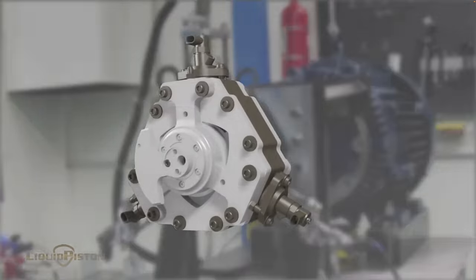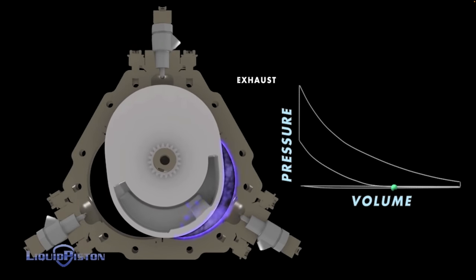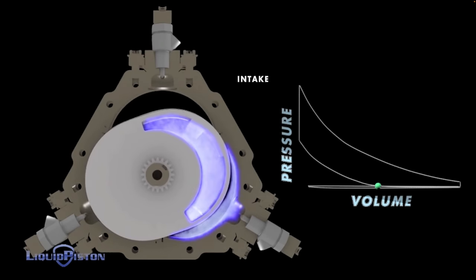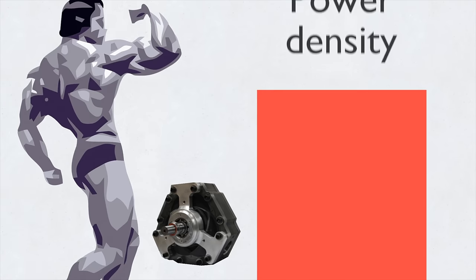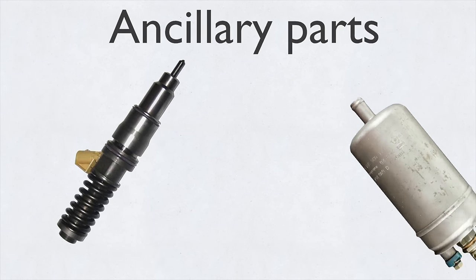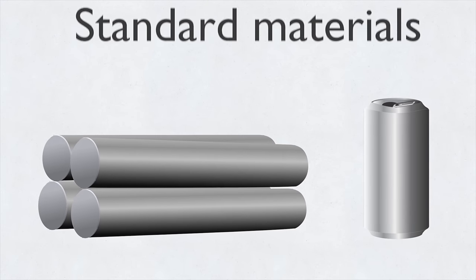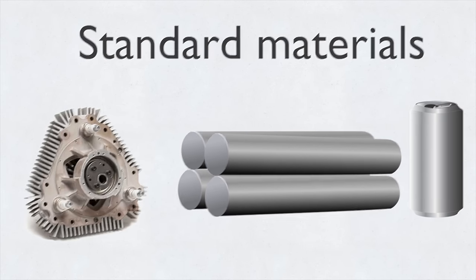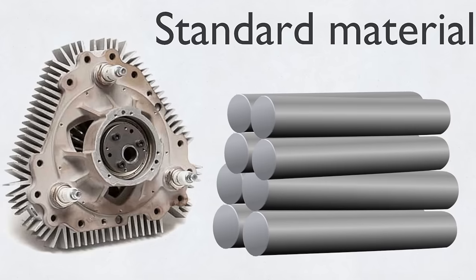The Liquid Piston engine isn't a Wankel engine but is a rotary engine with a fundamentally different architecture and operation. In Liquid Piston's X rotary engine there are three combustion events per revolution of the rotor, resulting in massive power density. There are only a few moving parts: the rotor, which is the main work producing component, and an eccentric shaft. There are ancillary parts like injectors, fuel pumps, and oil pumps, but otherwise no other additional moving parts. That's why you can use standard materials on the Liquid Piston X engine.